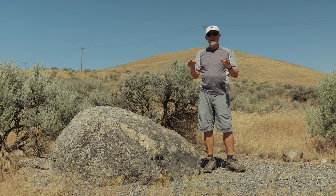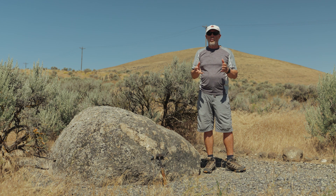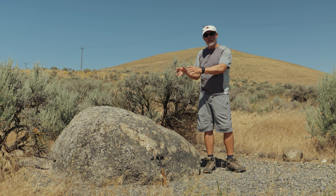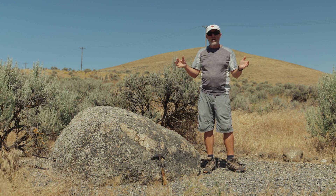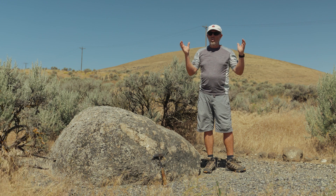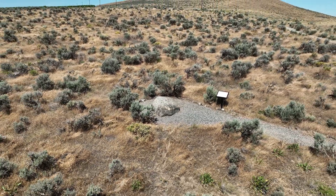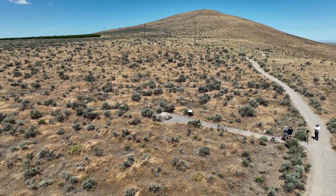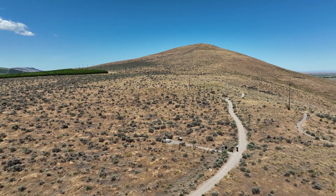We see erratics forming as individual boulders, and we also see erratics clustering together in groups, probably from the same iceberg that brought them in. Sometimes we have clusters from bigger icebergs, and sometimes we have a third type called berg mounds — very large groupings of erratics that actually form a topographic dome or high point with erratic debris inside. We don't see berg mounds right here, but we do see individual erratics and occasionally some clusters in this area.